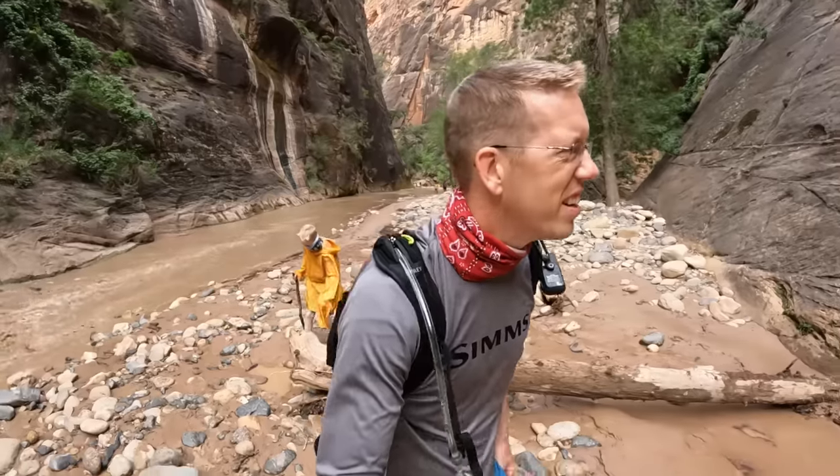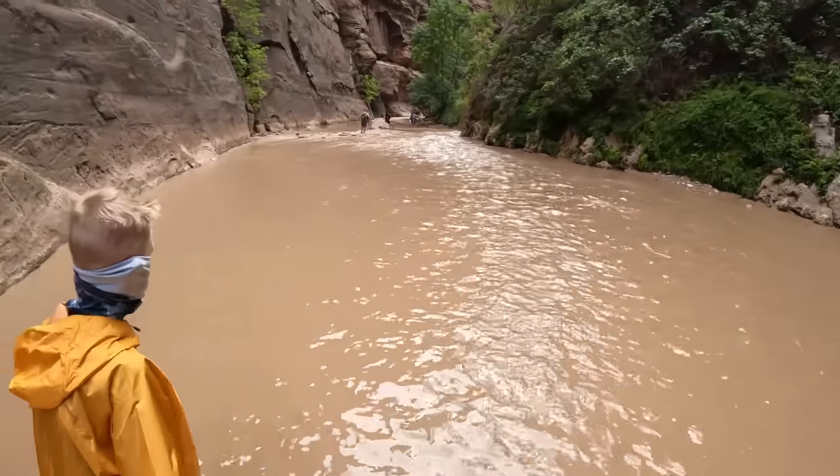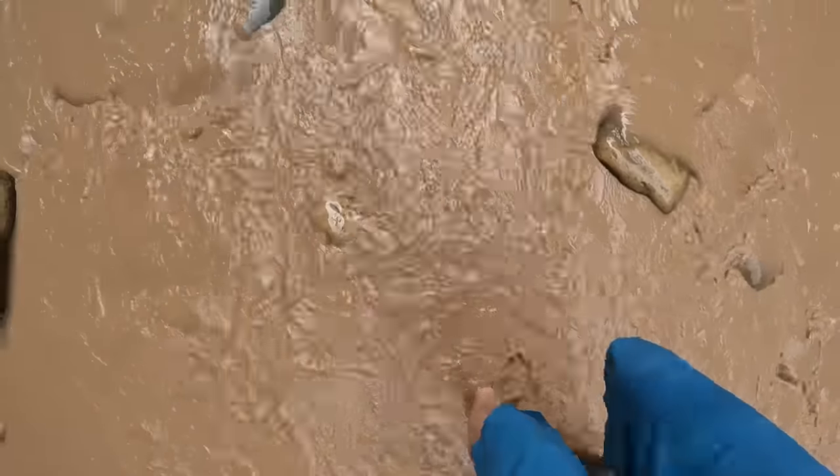There was a pretty serious flash flood last night and the river volume was about four times what it is right now — that's why the river's all chocolatey brown. Where it's ripply, that's where it's going to be fast and shallow; where it's calm, it's going to be deep. There are two ways to hike the Narrows: from the bottom like we did, or from the top — but coming from the top requires rappelling gear, a permit, and it's really technical and challenging. This has to be one of the coolest hikes in Utah.